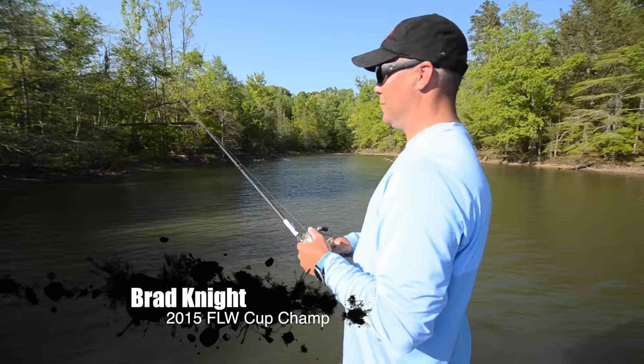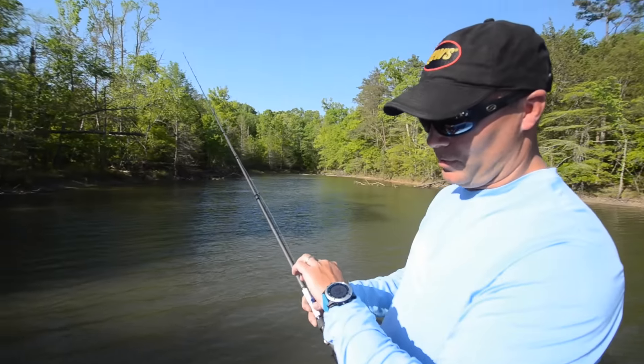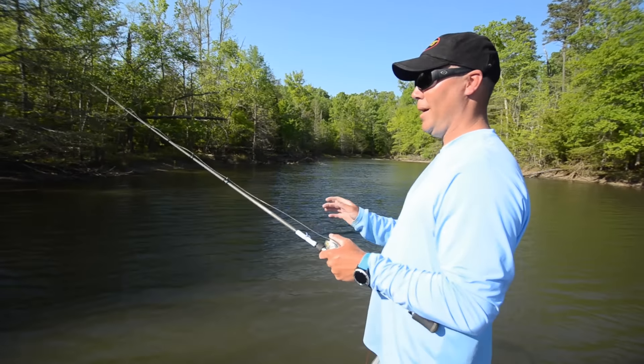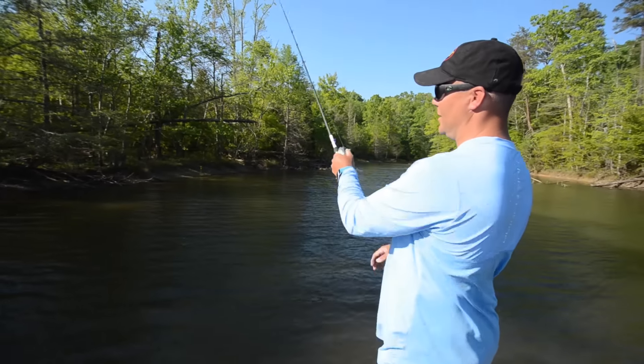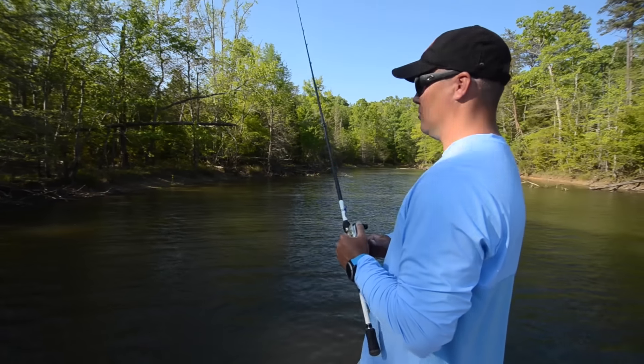Hey guys, Brad Knott here at FLW Tour Pro. We're out on Lake Chickamauga. It is April the 26th. A lot of different things are happening right now pattern-wise. A lot of fish are moving shallow to try to spawn. We've actually had a pretty decent day and caught a lot of fish today. We've got two major patterns working.